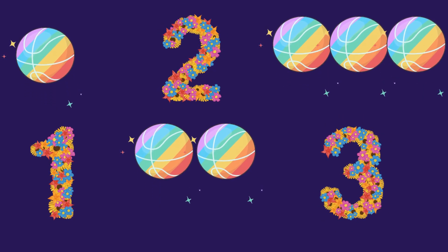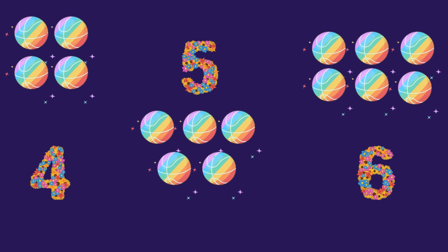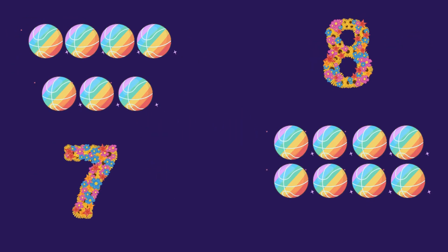1, 2, 3, 1, 2, 3, 4, 5, 6, 4, 5, 6, 7, 7, 8, 9 and 10.